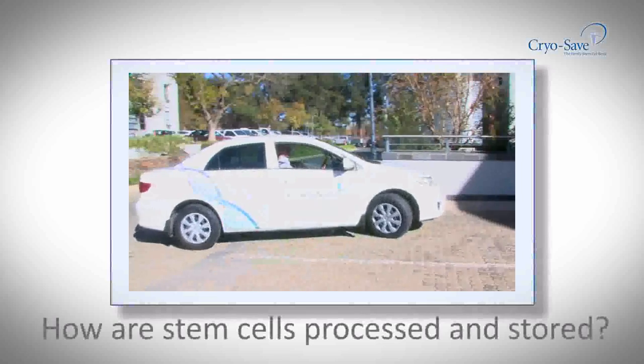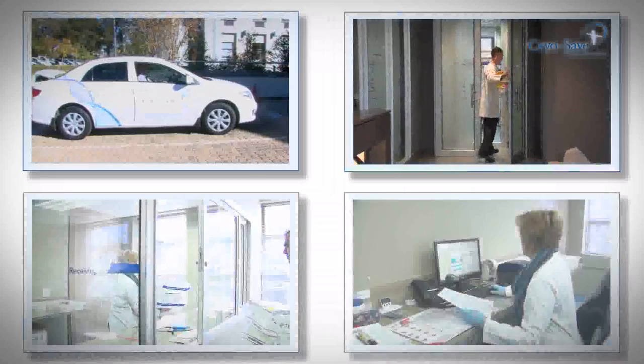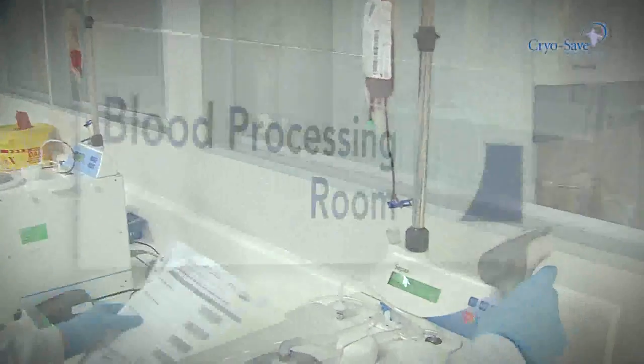Your sample will remain safe and undisturbed until required. The CryoSave Laboratories around the world are highly secure facilities designed for long-term cryogenic storage, giving you unmatched peace of mind.